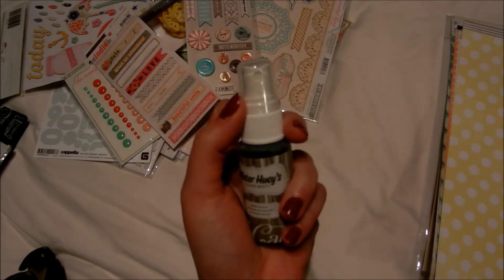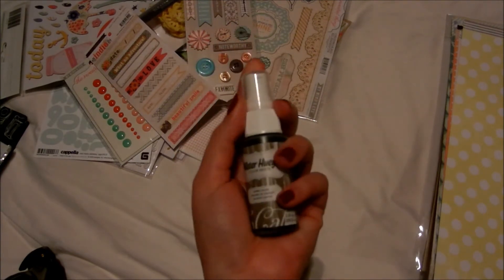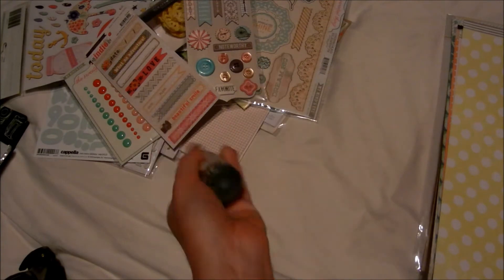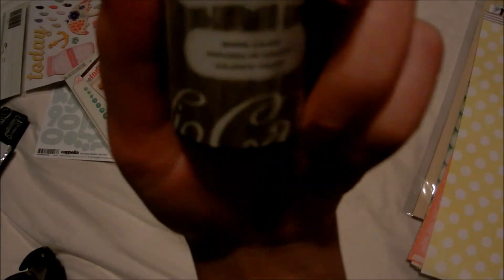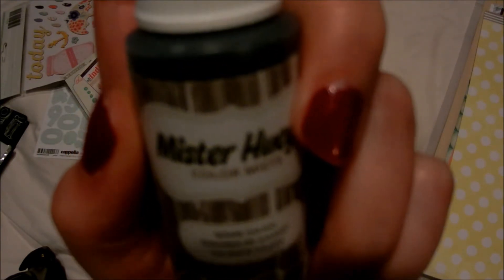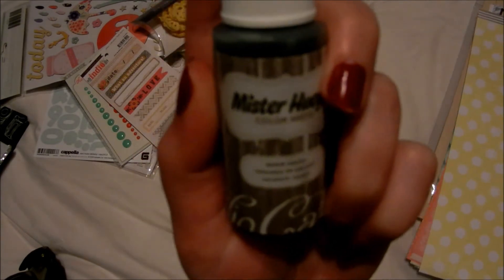I also got one Glimmer Mist because I went to the Netherlands one day and bought it there, so I'm really happy to have my second spray. It's a color mist — Mr. Huey's Color Mist in Warm Calico.